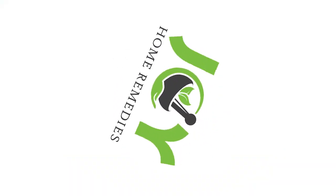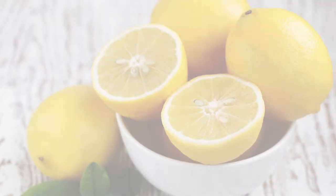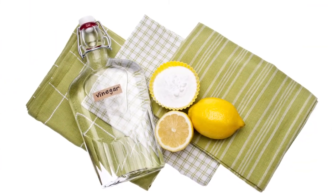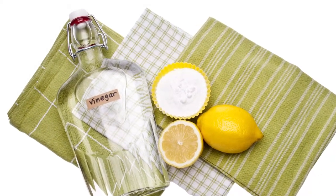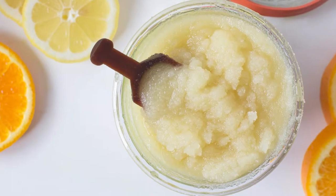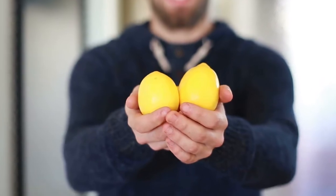Joy Home Remedies brings you 15 DIY lemon life hacks for home and beauty. Not only do lemons taste amazing in food and desserts, they are also incredibly useful too. They naturally sanitize, deodorize, whiten, and brighten. There are so many amazing things you can do with a lemon, from household cleaning uses to do-it-yourself natural beauty hacks. Here are some brilliant ways to use lemons.